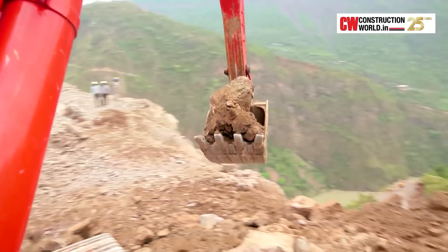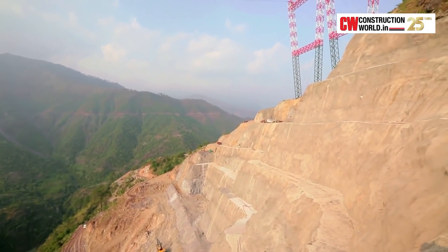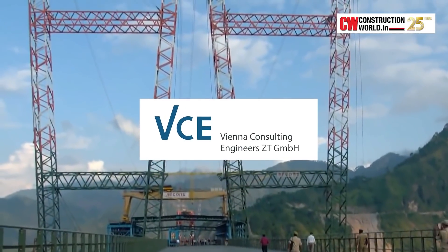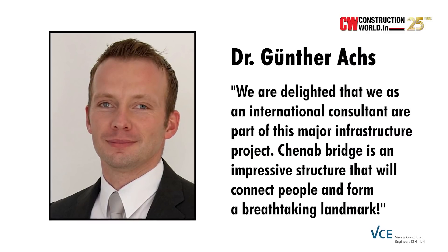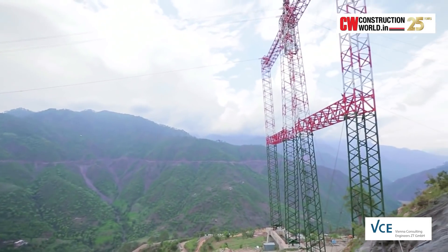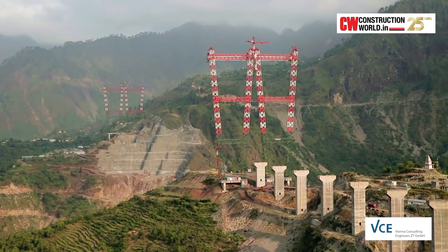This is the first time a bridge is being constructed incrementally on a transition curve. Cable cranes by Vienna Consulting Engineers have been used to construct the bridge. The main cable span width is 915 metres, and the pylons at the ends have a height of 120 metres and 100 metres respectively.